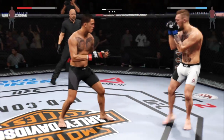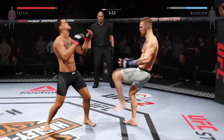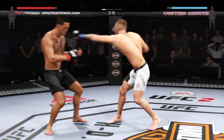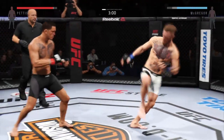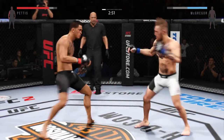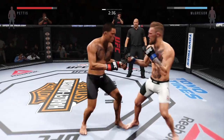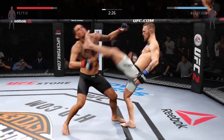Pettis is landing some nasty body kicks. The kicks to the body — significant. Wow. Hard left hand. Oh, that's a vicious knee to the body — very nice. Oh, he connects with an elbow. Big roundhouse kick. Oh, he tagged him with that straight — you can hear that one.